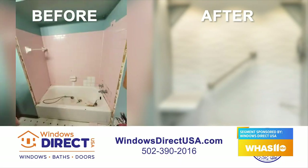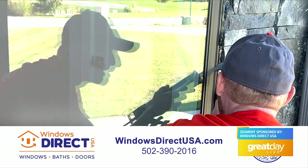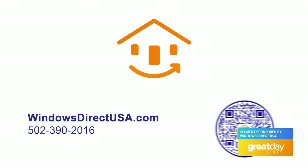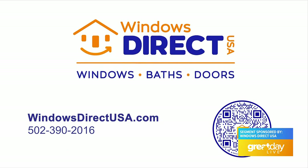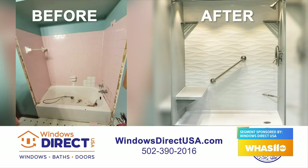I'm always blown away by the before and afters of the bathrooms — to see how it started and realize you really can transform it. A new shower, a new tub — the bathroom really just changes the entire dynamic of the space. If you want to remodel your bathroom, we always suggest starting with the shower, then you can do the flooring and vanities afterwards and plan it around the color scheme of the main part, which is the shower.